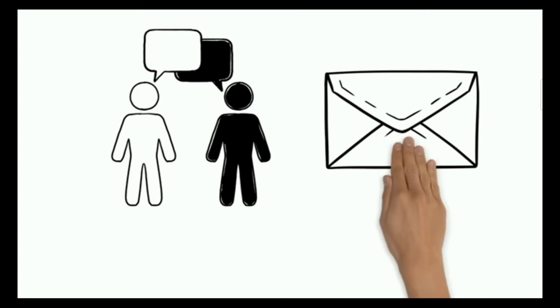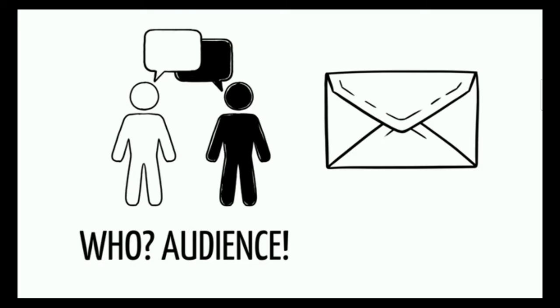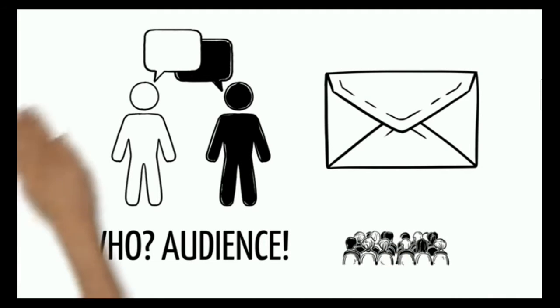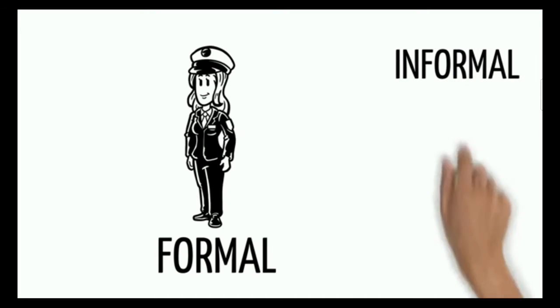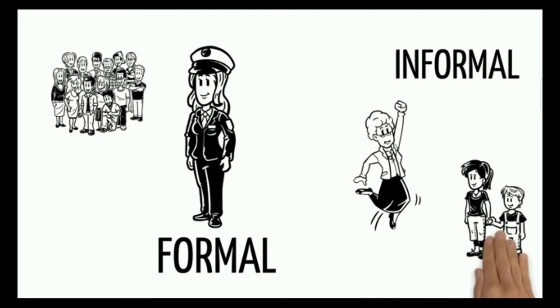Bismillahirrahmanirrahim. Informal letters are written to people you know well, like your grandma, cousin, or friend.